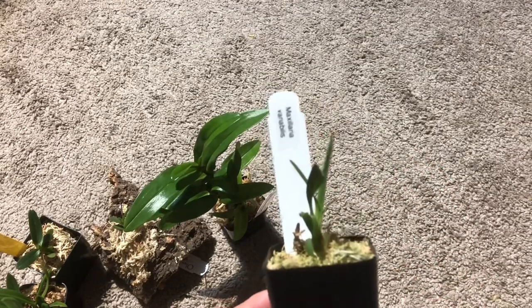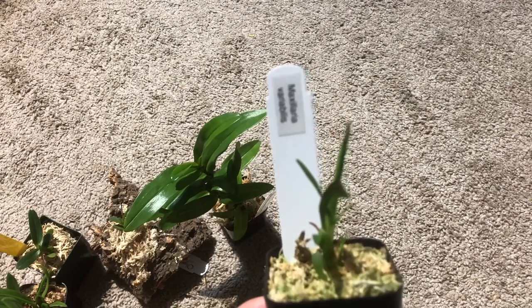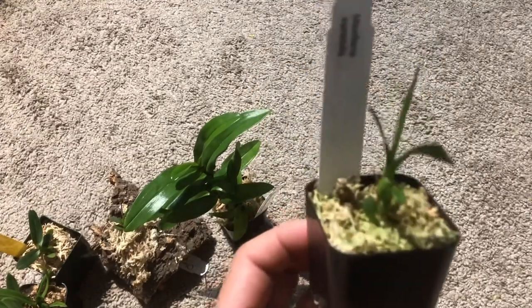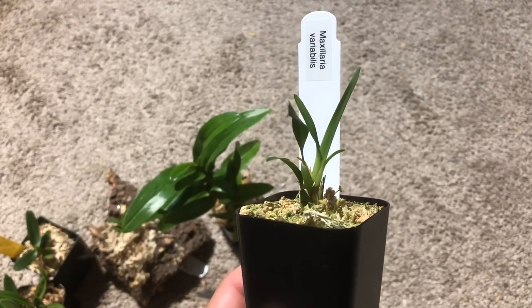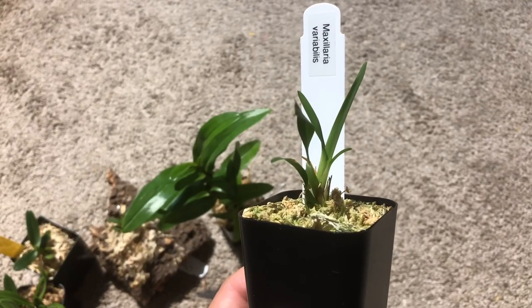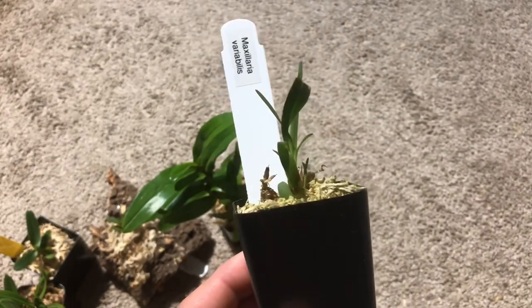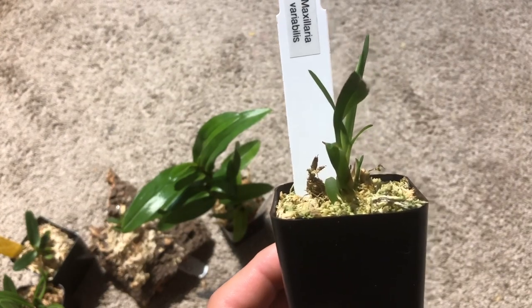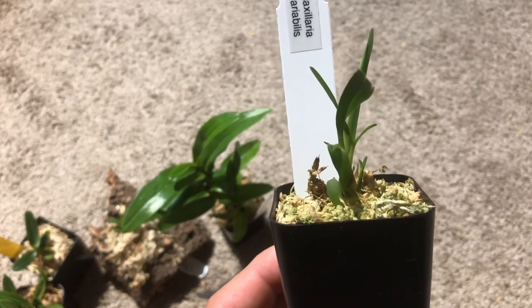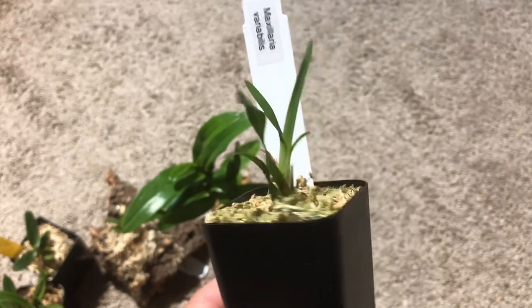This is not really new — actually, Maxillaria variabilis. It will have a yellow, tenuifolia-lookalike flower, but very very small. It actually smells like caramel — really sweet, a little bit woody, but caramel. I really like the smell.